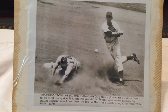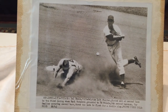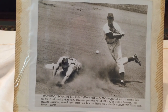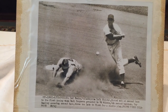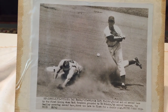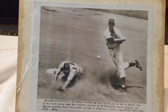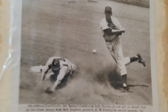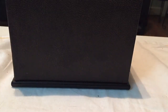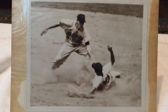Here's another awesome one — dirt flying. Chicago vs. Philadelphia: Del Ennis forced out at second, Earl Torgeson grounded to the second baseman, Roy Smalley covering second base, throw too late to first for a double play.